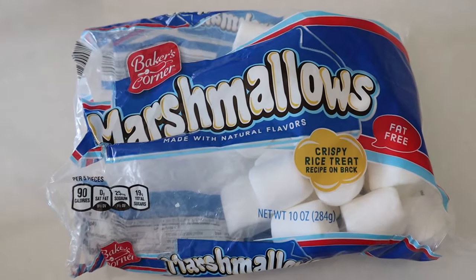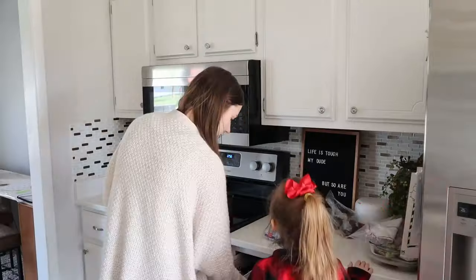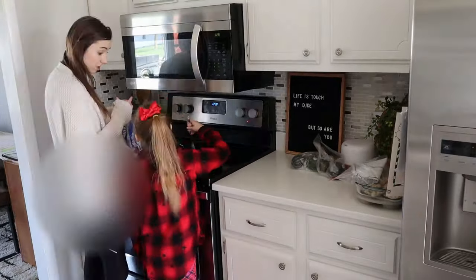This might seem like an obvious one, but baking or cooking with your children is so fun. It's a great bonding experience and a lifelong skill. We had such a great time making some rice crispy treats — and even a better time eating them.